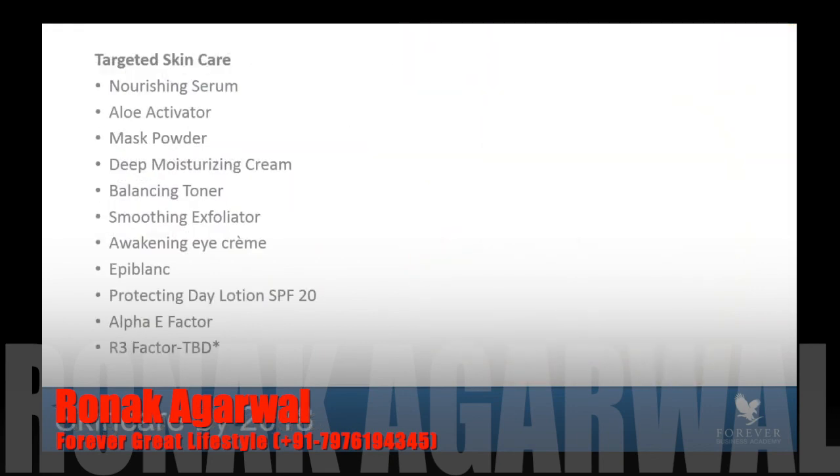In recap, I want to give you a snapshot into the future of what our skincare line will look like in this targeted section. We're going to be moving these products over, and we're hoping to have this completed by mid-2019. All of the products listed on the screen — the Nourishing Serum, Aloe Activator, Mask Powder, what is today's Sonia, will go to Deep Moisturizing Cream, Balancing Toner, Smoothing Exfoliator, Awakening Eye Cream, and the Protecting Day Lotion, Epiblanc, Alpha E Factor, and R3 Factor — will all begin to migrate over into this targeted, personalized section, where a consumer will have a very specific concern and be able to look at these products and know which ones to pick to meet their individual needs.